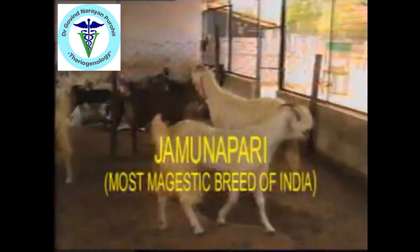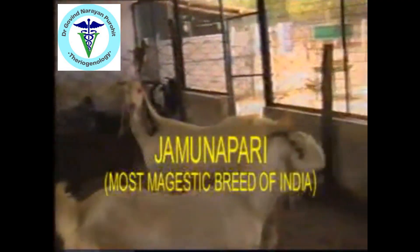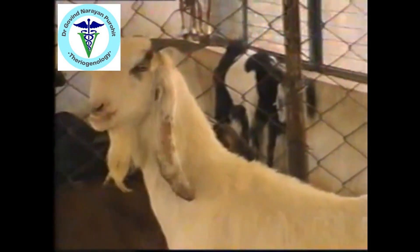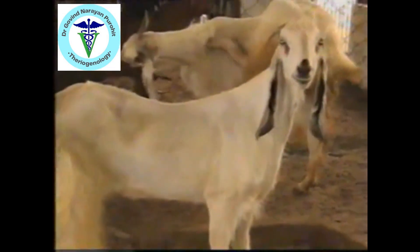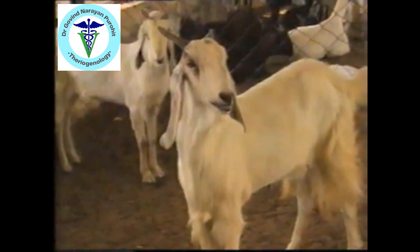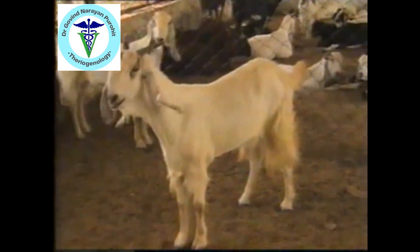Rajasthan has the highest population of goats. Now we talk of the most majestic breed of goat, the Jamnapari. The Jamnapari is a large size breed; the color is white, with some small tan patches. The goat has a Roman nose and also has thick hair on the buttocks, which are also known as the feathers.